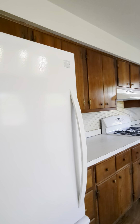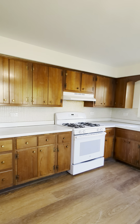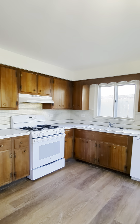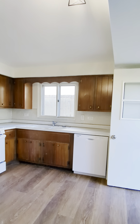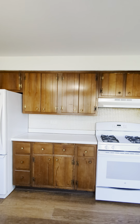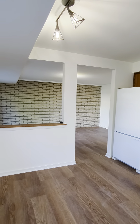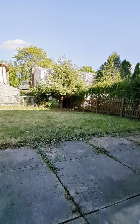Here is the kitchen. It features white appliances — a newer stove as well as a brand new dishwasher. Turning around, here's another view of the kitchen and dining room, with the patio and backyard visible through the doors.